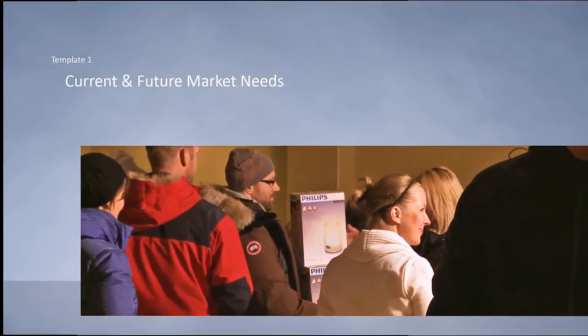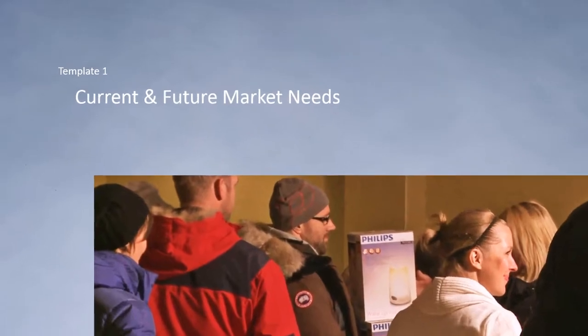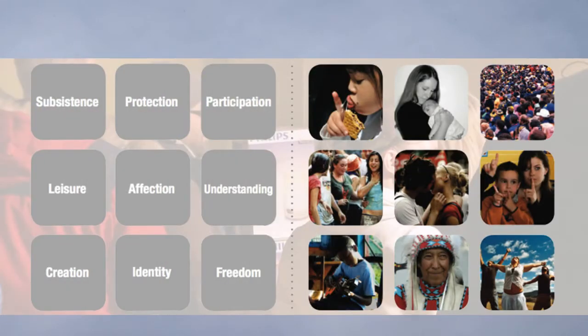The TSPD consists of three templates. In the first template, current and future market needs were investigated, which led to ideas for improvement based on Mark Neve's basic human needs.